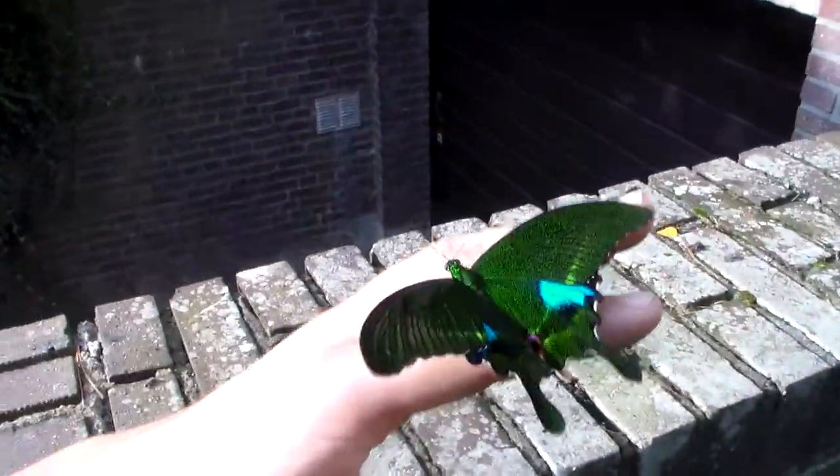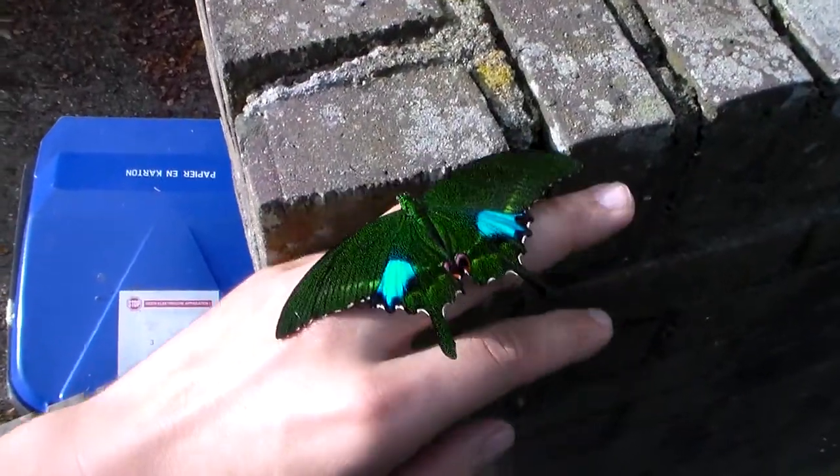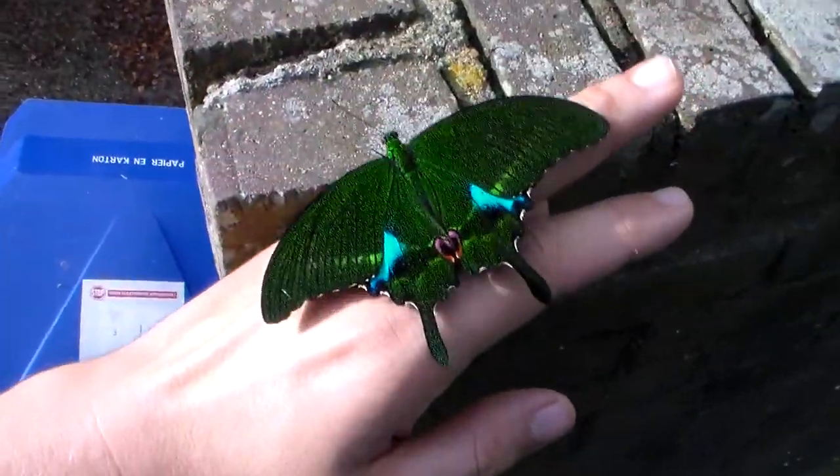I gotta be careful of it not flying away, but it's calm because it just emerged really. And the colors on this are just spectacular.